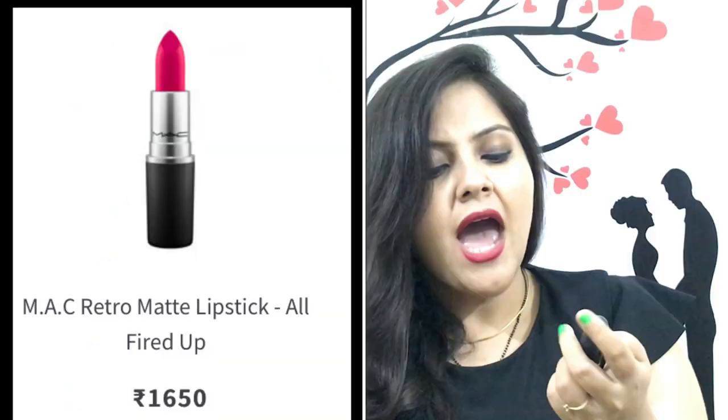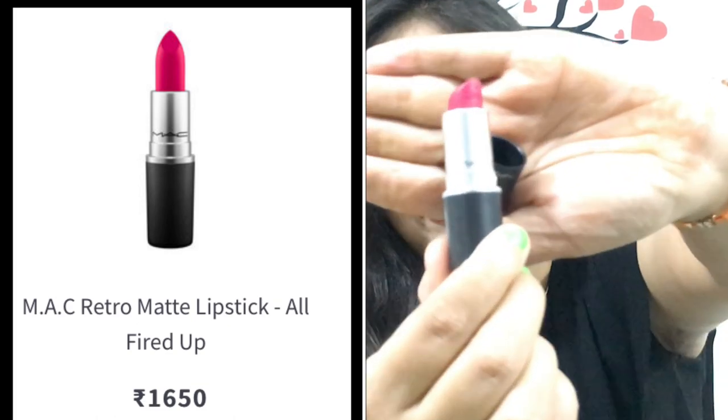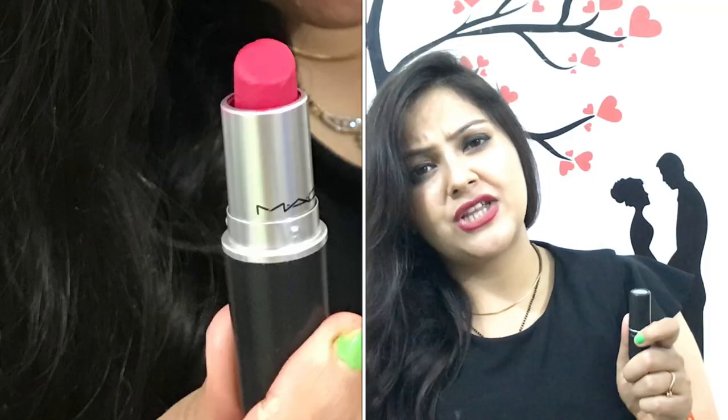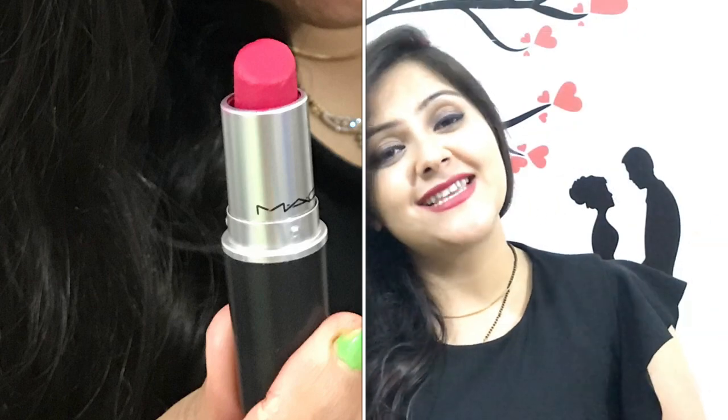It feels very beautiful and is perfect for every skin tone. Whether you use it for everyday makeup or party wear, it feels great. It has a matte texture but your lips will not dry out. It looks especially beautiful with yellow, peach, and coral color dresses.